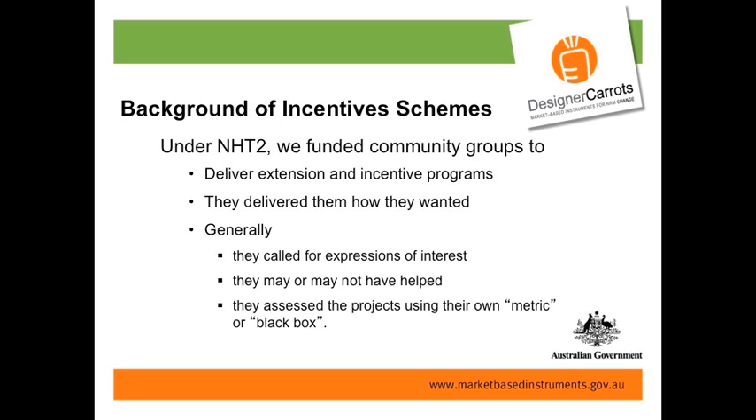I arrived from Victoria about three and a half years ago, at the end of the national NHT2 program. At that stage, the organisation was a purchaser of services, and under NHT2 they had funded different groups around the region to deliver extension and incentive programs. Each group got a chunk of money, rolled out an incentive program, delivered some extension around it, called for expressions of interest, and projects were assessed based on a metric decided on by the group — what I'm going to call a black box.